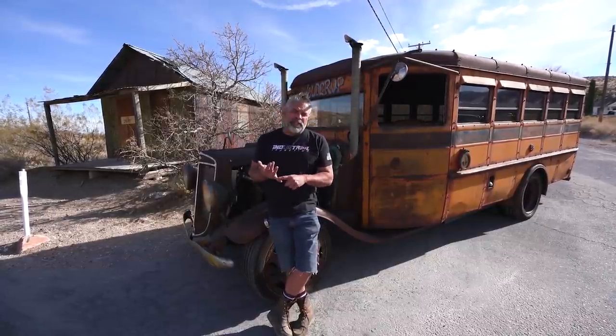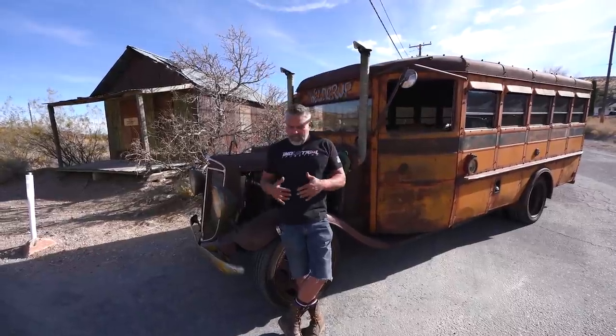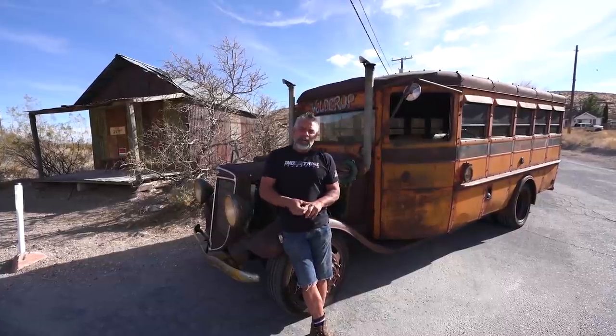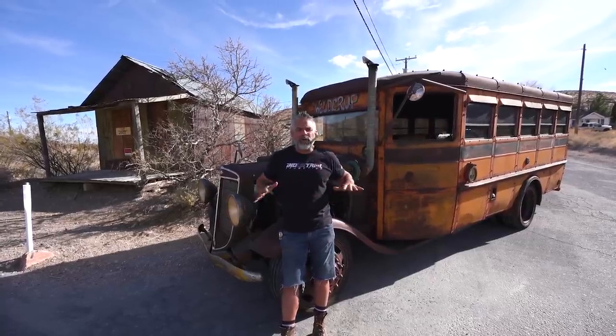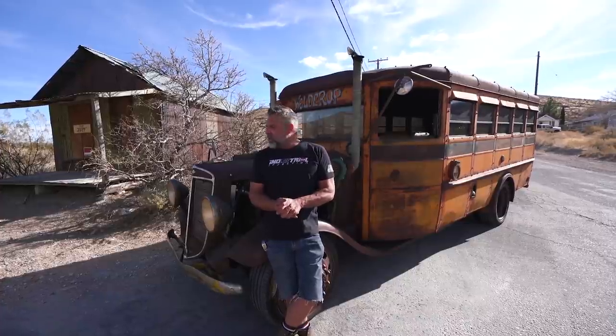We wanted to put a rear end in it with a gear ratio that would actually go down the highway well, because we're putting air conditioning in this thing and want to make it comfortable - it was built to haul our fans, family, and friends. The power plant is a six-cylinder Cummins diesel, a P-pump 12-valve that probably makes 450 horsepower. It's got three Industrial Injection turbos, a big Industrial Injection P-pump, and a FASS fuel pump to deliver the right amount of fuel for clean horsepower.